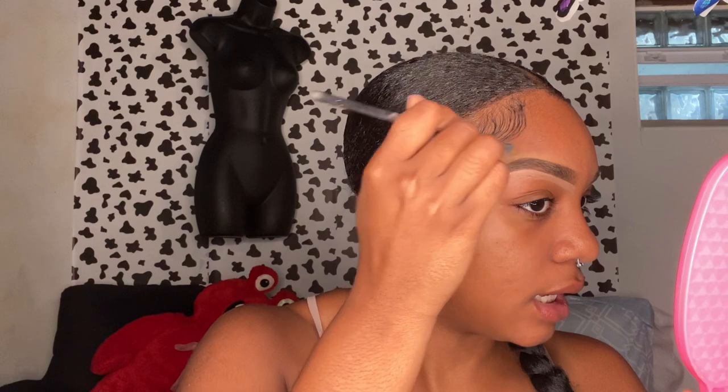I take the other concealer — the one closer to my skin tone — and use that on the top of the eyebrow, because you don't want to use a really light one on top or it'll look crazy. The makeup I'm using isn't fancy; the most high-end things I have are the Juvia's Place concealer and a Sephora powder — everything else is drugstore.